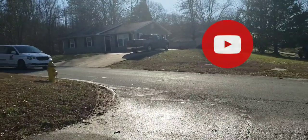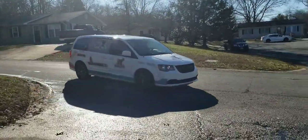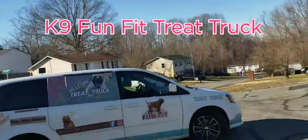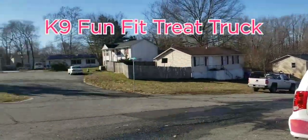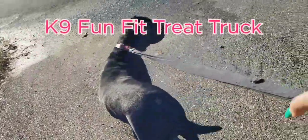What's that? Who is that, Boots? Oh my god, it's the treat truck! What's this — the Canine Fun Fit treat truck! Oh look, Boots, are you excited? Are you excited, bubby? Are you excited?